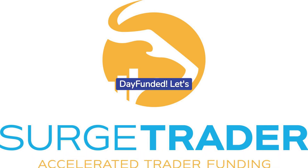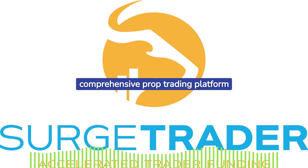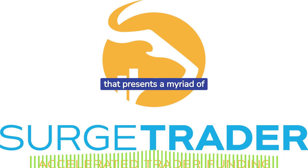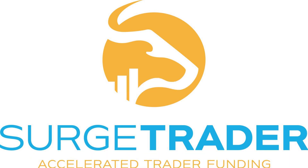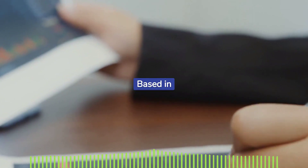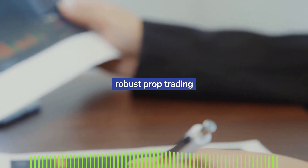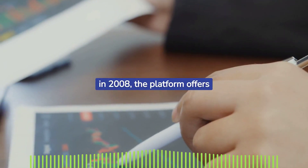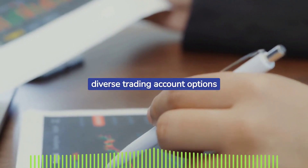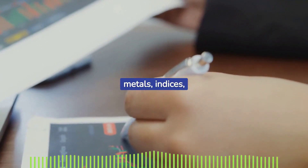Welcome back to Day Funded. Let's embark on a journey to explore Surge Trader, a comprehensive prop trading platform that presents a myriad of opportunities for traders of all experience levels. Based in Naples, Florida, Surge Trader has established itself as a robust prop trading platform since its inception in 2008.